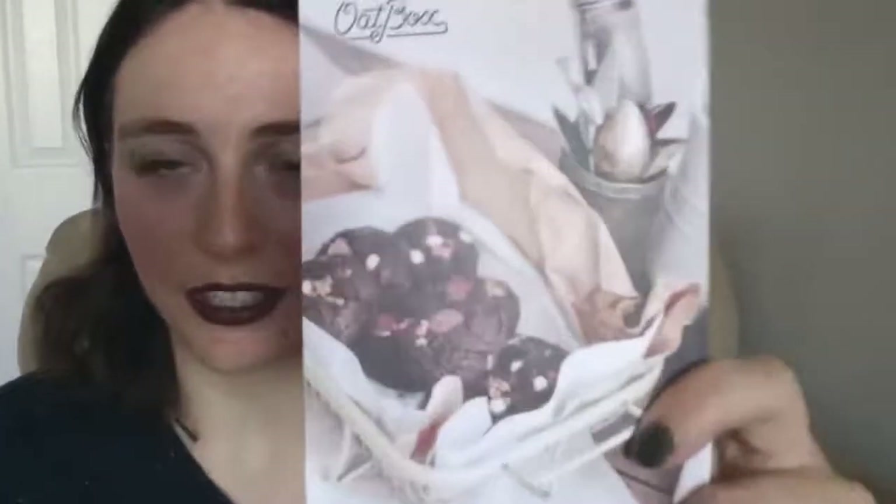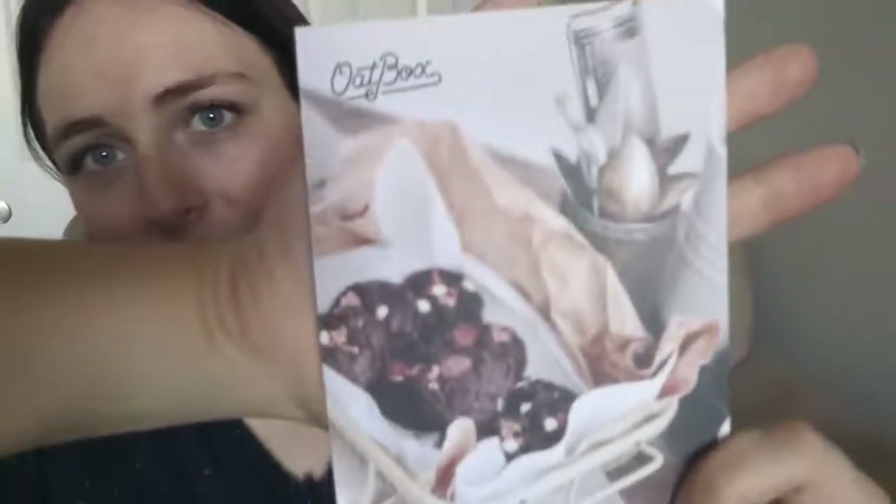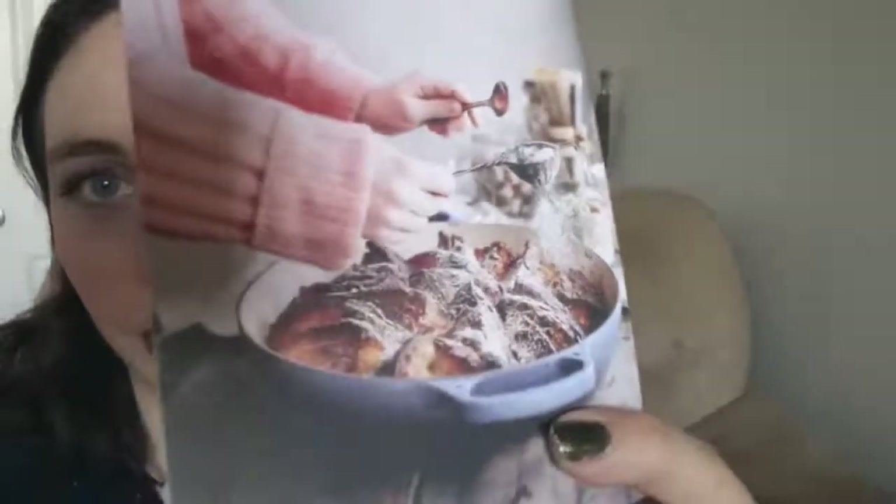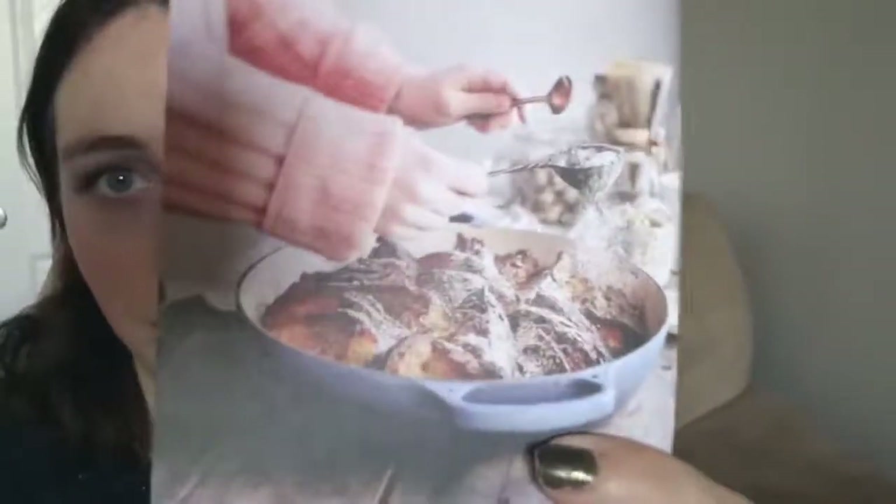So that's the first recipe card — it is chocolate chip cookies, and they always have very beautiful photos. They always have one recipe for each granola. This other one is French toast — baked French toast. And actually the granola isn't in the recipe; they recommend serving it with yogurt and granola on the side. So that is, I guess, it for my Oatbox this month.